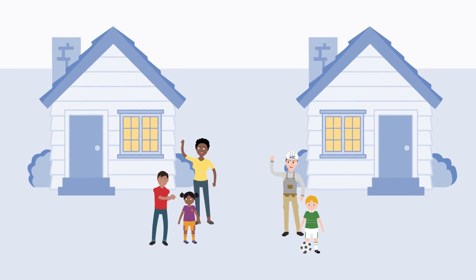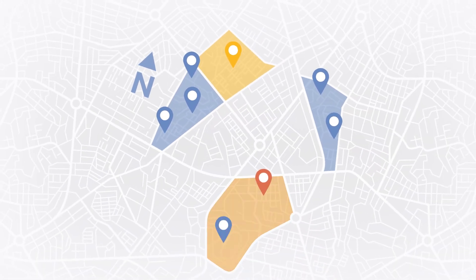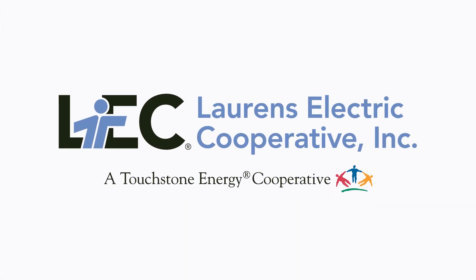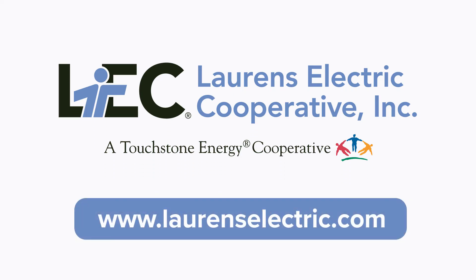We live right here in the community we serve. We're your neighbors, and we take pride in preventing outages and restoring power. We appreciate the cooperation of each of our members in helping us serve you effectively. Thank you for giving us the opportunity to explain how power restoration works and the efforts we make to ensure you have power. If you'd like information on other services we provide, please take a look around our website.